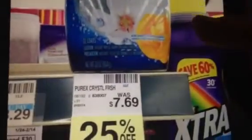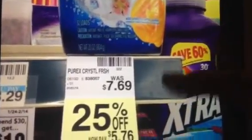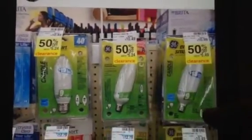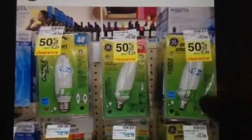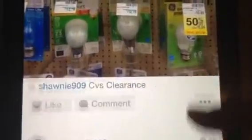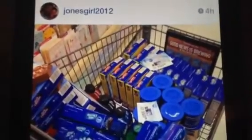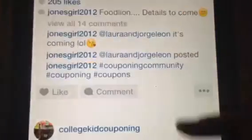They had Purex Crystals at 25% off for $5.76. They also had a bunch of different light bulbs — I just took a picture of a couple — but they had several different ones that were 50 to 75% off.